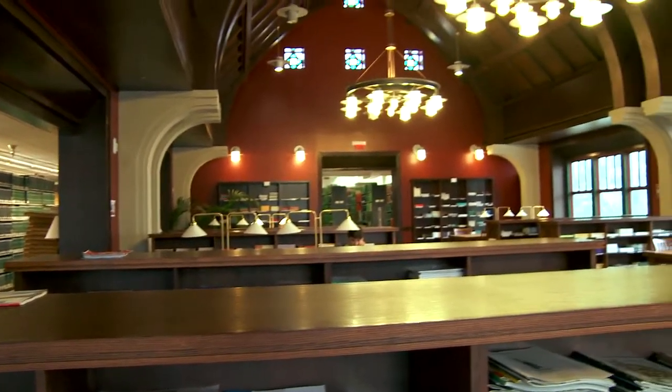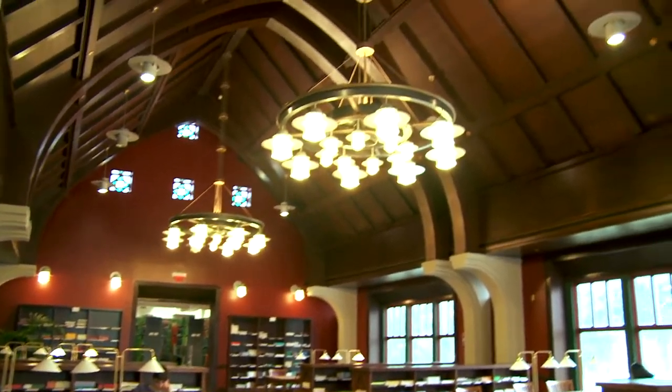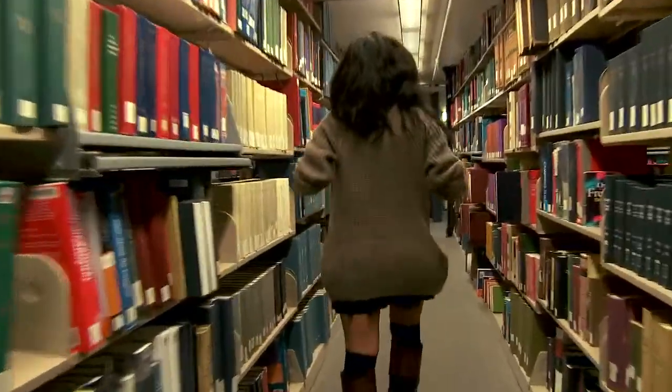Right now we're standing in the Class of 1951 reading room. It primarily serves as the periodical room of the library. As you saw when we were walking in, there are a number of stacks with all the many different periodicals that we have in print.